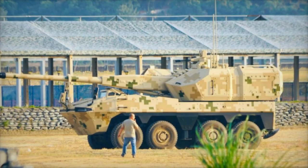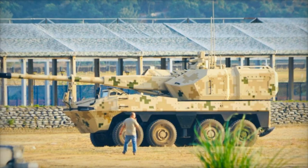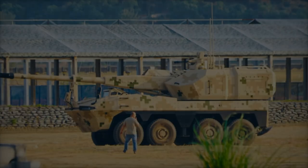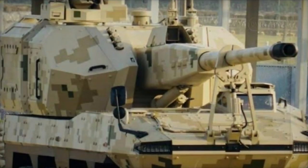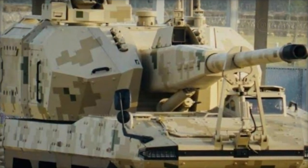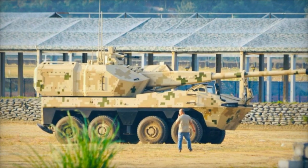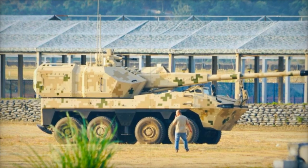At the 15th China Airshow, Norinco, a Chinese state-owned defense company, unveiled the SH-16A, a state-of-the-art 155mm wheeled self-propelled howitzer. Built on the VN-22 8x8 chassis, this new artillery system is poised to revolutionize China's military capabilities by enhancing firepower, protection, and operational versatility.